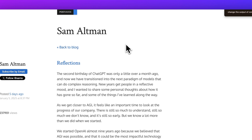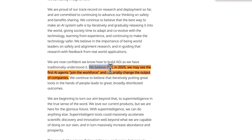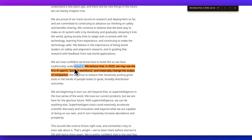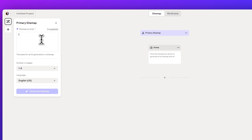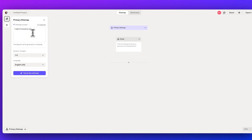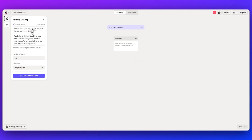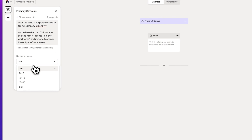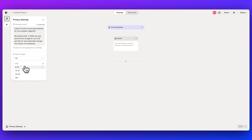In this example, we have a hypothetical client that just read Sam Altman's latest blog post. One thing caught their eye was this line: "We believe that in 2025, we may see the first AI agents join the workforce and materially change the output of companies." I'm going to say I want to build a corporate website for my company, and we'll give it the name Agentify. I'll paste in that line, and I'm going to select five to ten pages, though you can go as high as over twenty pages.